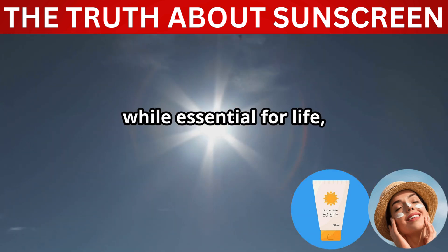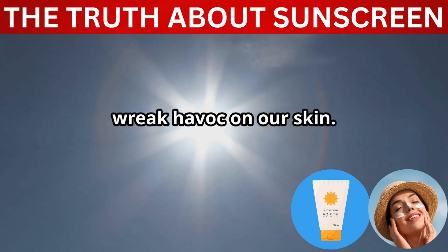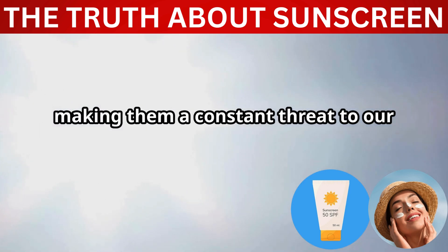The sun, while essential for life, emits harmful ultraviolet rays that can wreak havoc on our skin. These UV rays are powerful and relentless, capable of penetrating through clouds and even windows, making them a constant threat to our skin's health.